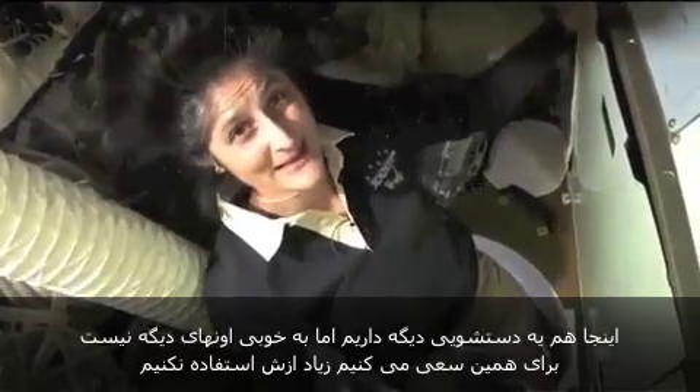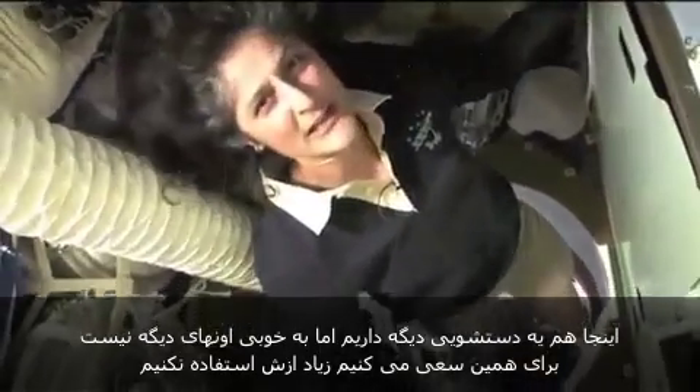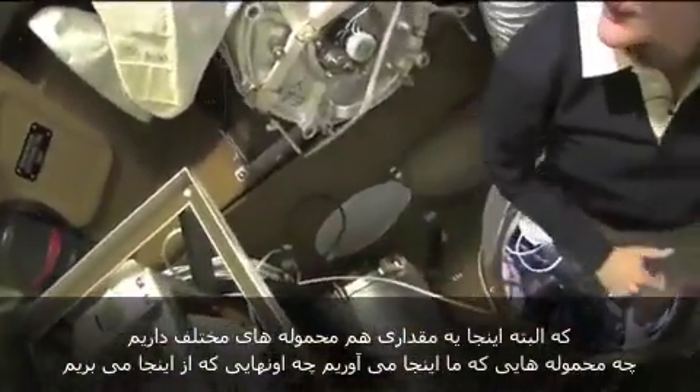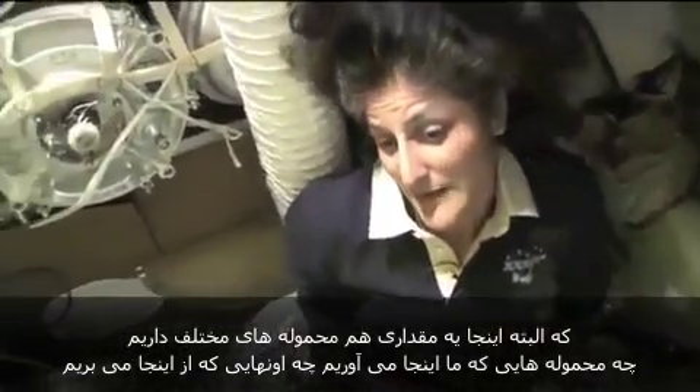Here we are in the Soyuz. This is what we call the Bet-O, the Living Compartment — Bitovoi Otsek in Russian. It also has a little bathroom, though it's not as good as the other bathrooms so we try not to use it too much. It has drinking water if we need something to drink, and of course it's filled up with a lot of cargo for us, bringing up and also bringing back down.